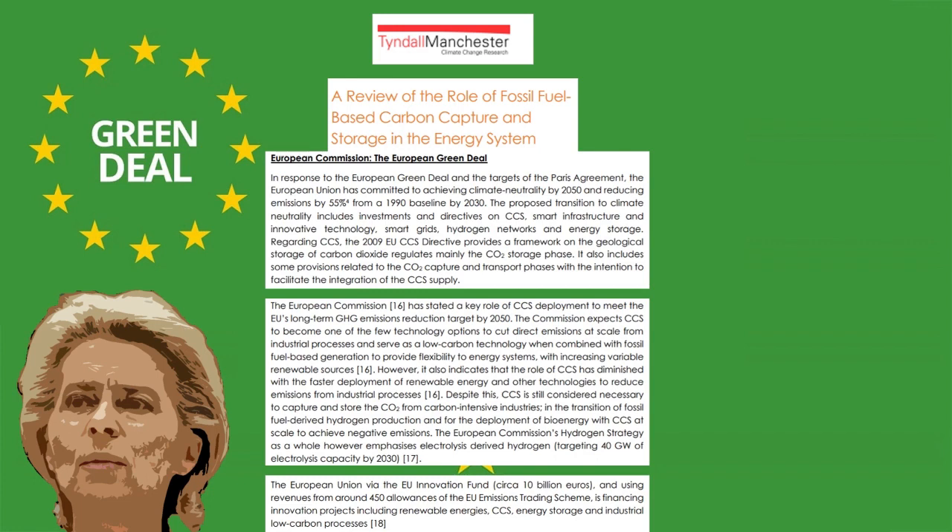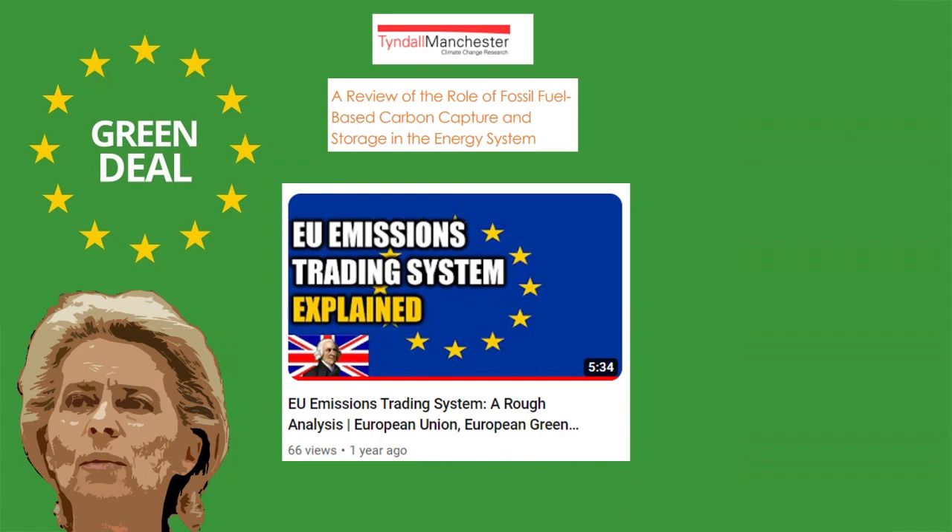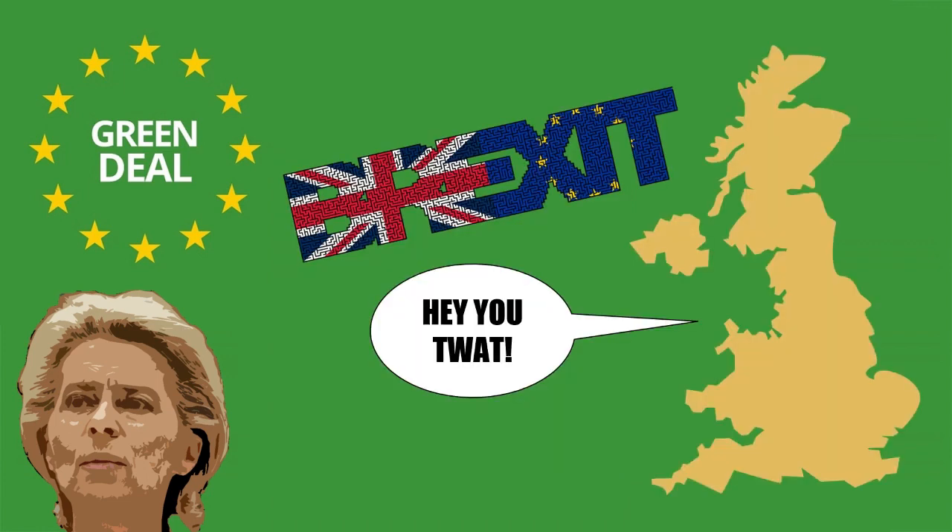Carbon capture will be funded via the 10 billion euro EU Innovation Fund, as well as revenues from 450 allowances of the EU Emissions Trading System. Of course, these projects will also fund renewables and industrial low-carbon processes, so carbon capture won't receive the whole amount.